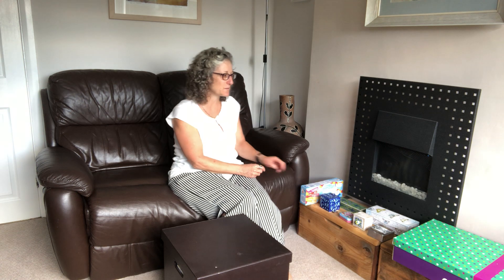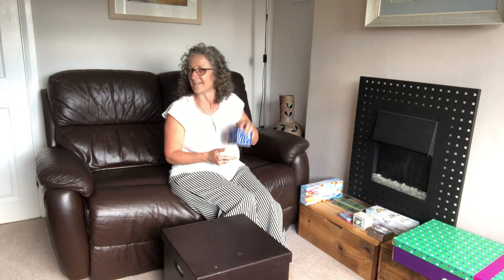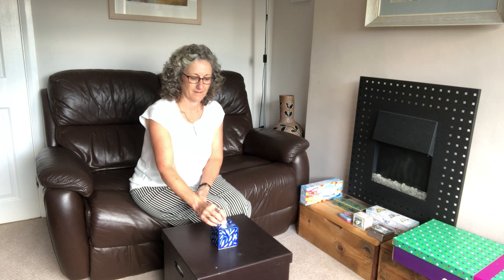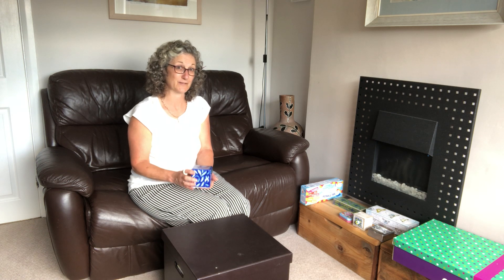I wonder what boxes you've found so far. I'll tell you my favourite box — it's a money box. And here are a few coins to go in my money box. In it goes. It's good to save some coins in your money box, and if you have a day out you can use those coins, maybe to buy an ice lolly.